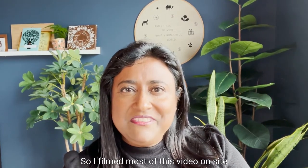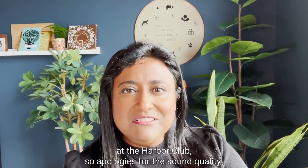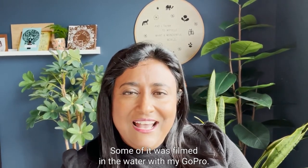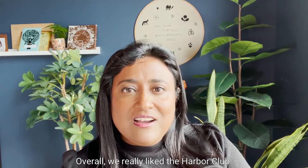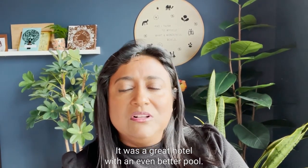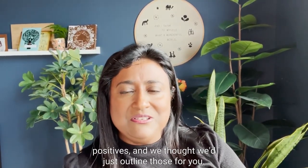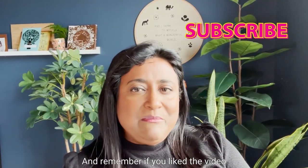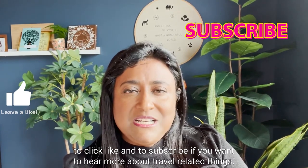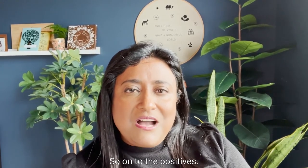I filmed most of this video on site at the Harbour Club, so apologies for the sound quality — some of it was filmed in the water with my GoPro. Overall, we really liked the Harbour Club. It was a great hotel with an even better pool. With all things though there are some negatives and some positives and we thought we'd outline those for you. Remember to click like and subscribe if you want to hear more about travel-related things.